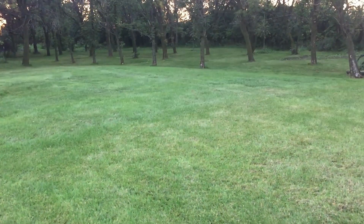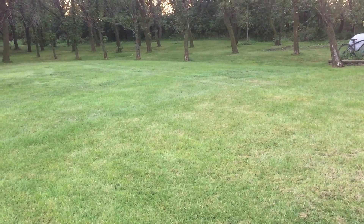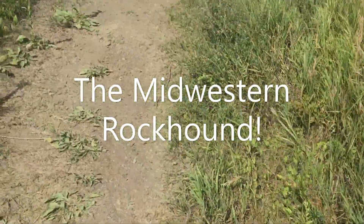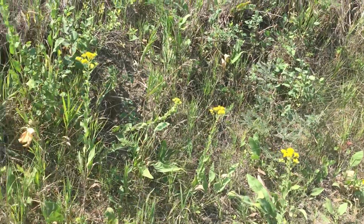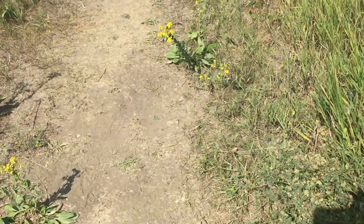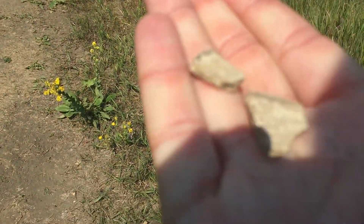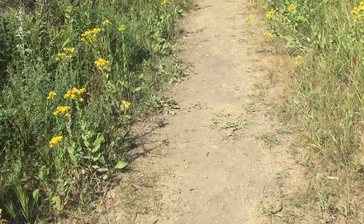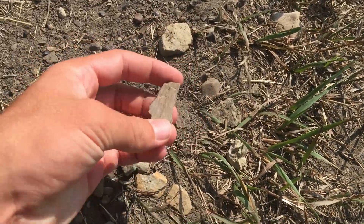Thanks for watching and hope you enjoy the video. We are at this park and there's some trails. I've been here before and there's some wood here, so I thought I'd look around and see what we can find. Found some little pieces so far, little small pieces. Hopefully we'll find some larger ones. There's a little piece right there.